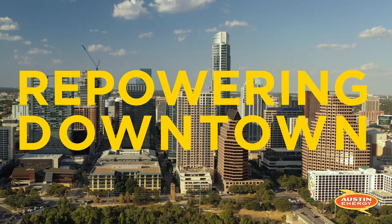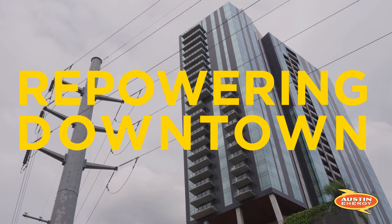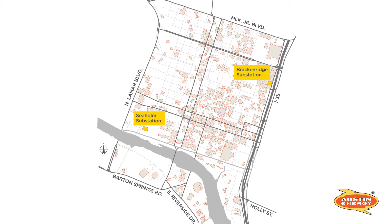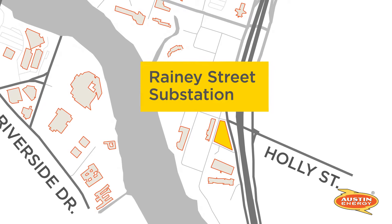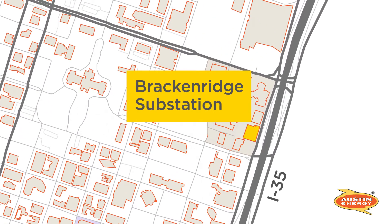Austin Energy's Repowering Downtown initiative involves a variety of upgrades to meet the needs of our city. As part of the Repowering Downtown initiative, Austin Energy is adding a third substation serving downtown in the Rainey Street District, as well as a complete rebuild of the existing Breckenridge substation.